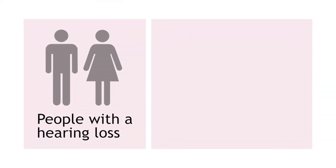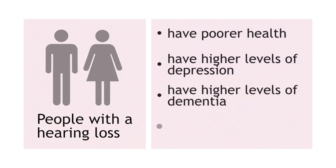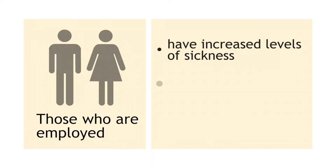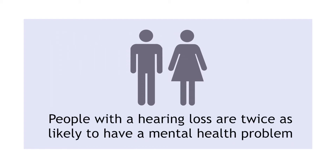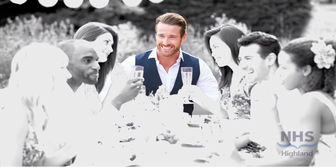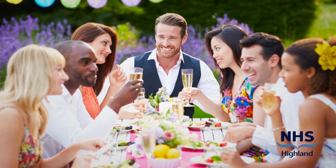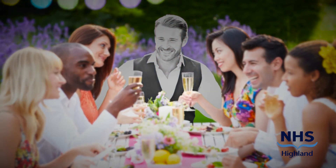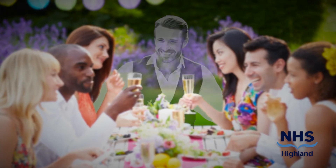People with a hearing loss generally have poorer health, higher levels of depression, higher levels of dementia, and 20% are unemployed. Those who are employed have increased levels of sickness, limited opportunities and limited career progression. People with a hearing loss are twice as likely to have a mental health problem than an individual with normal hearing. Anecdotally, a person when they are younger may have been the life and soul of a party, but as they got older they may have developed a sensorineural hearing loss and find they cannot communicate in a noisy environment the way they used to. So rather than appear silly they take themselves away from that situation and eventually become socially isolated and develop depression.